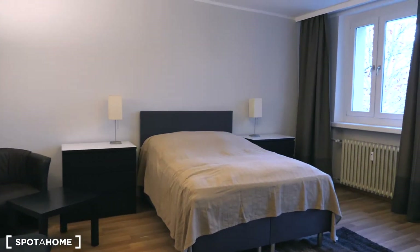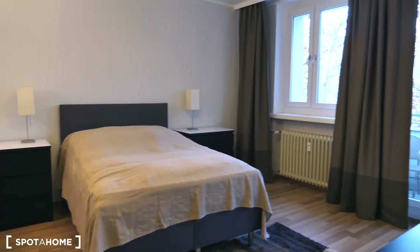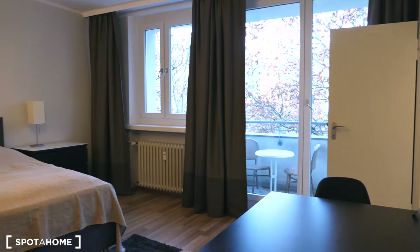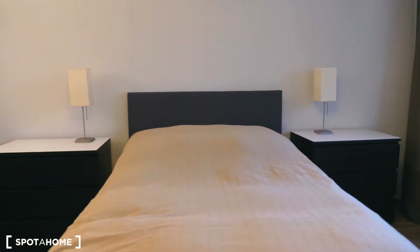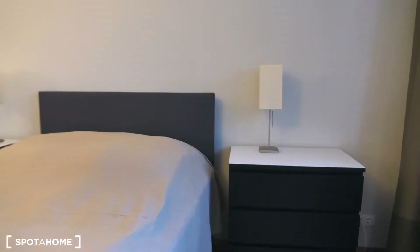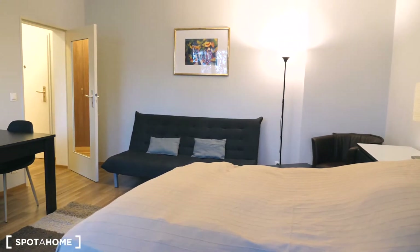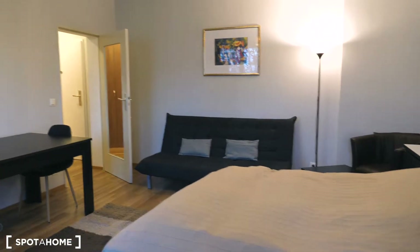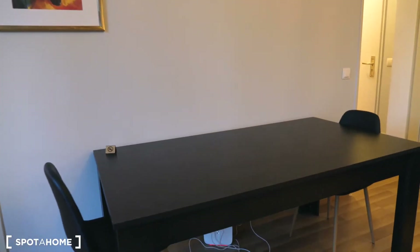So here we are in the living area. I'll give you an overview — it's quite spacious. There is a balcony. You have a double bed here with cupboards and two nightstands which are also cupboards for your clothes. On the other side we have a couch with a painting, a big table.